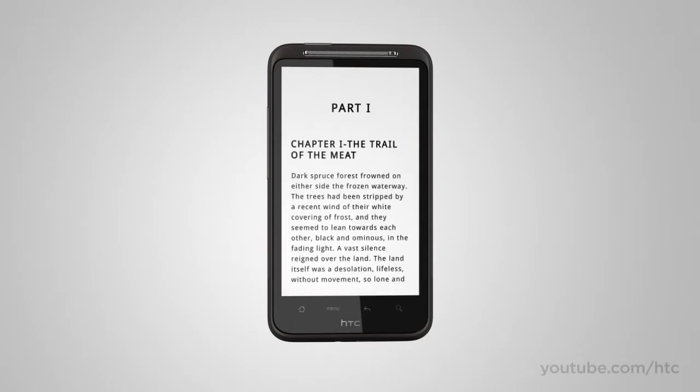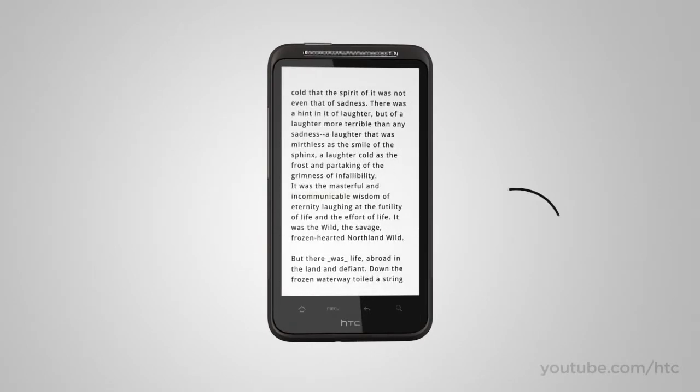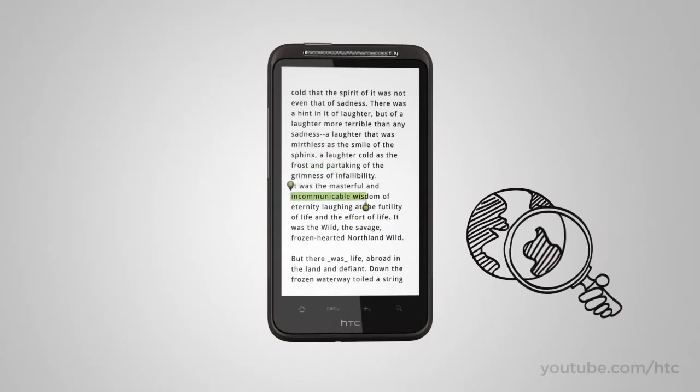And if you run into a word or a phrase that sparks your curiosity, just highlight the text you're reading and use Quick Lookup to get more info from Google Dictionary or related content from Wikipedia, Google, or YouTube. By the way, Quick Lookup also works in email or the web.